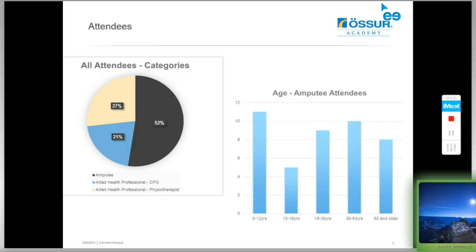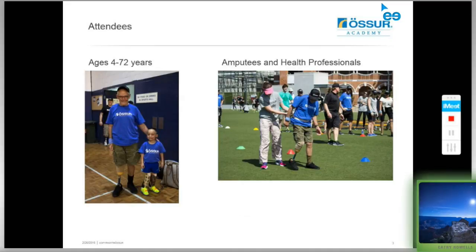The age of the amputee athletes was spread relatively evenly between four years and 72 years. The only group less represented was the teen years, but we had quite a few juniors — 13 juniors from 0 to 12 years, and then a good spread from 19 to 72 years. We split the amputee athletes into three groups: a junior group of paediatric amputees, a trainer group with no running experience, and a challenger group who had run before or had a running prosthesis.